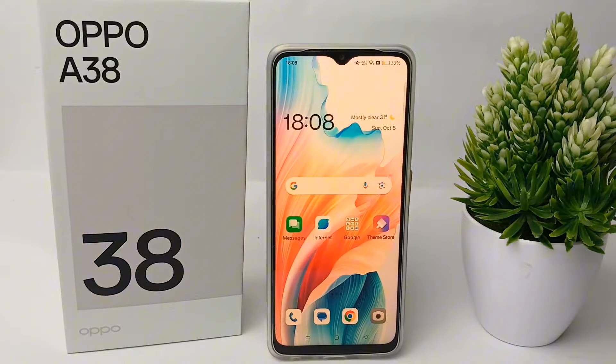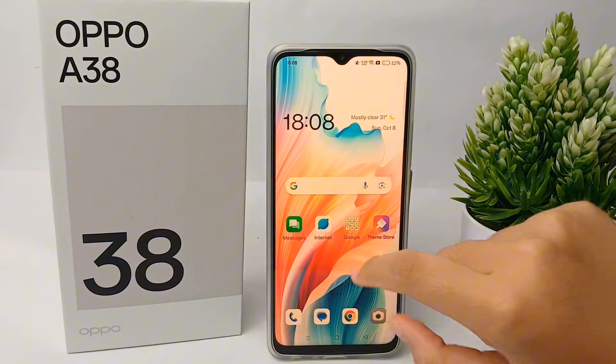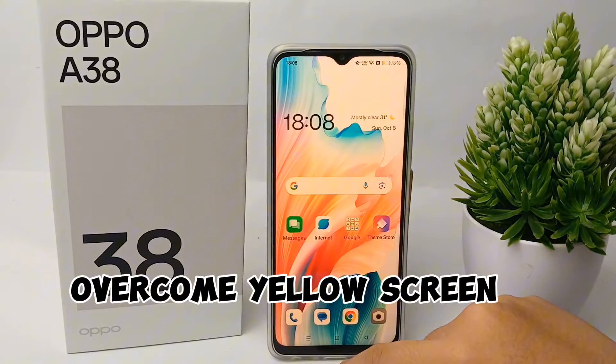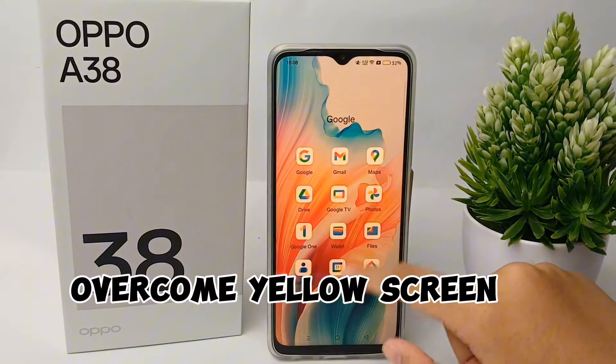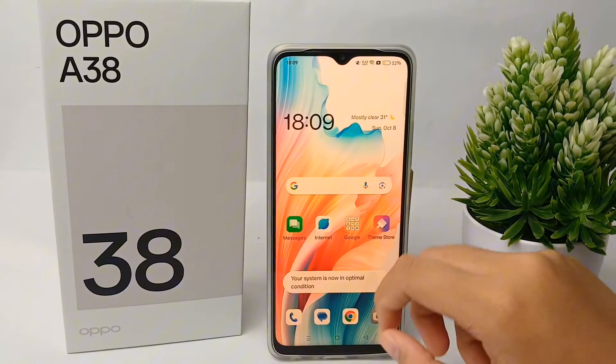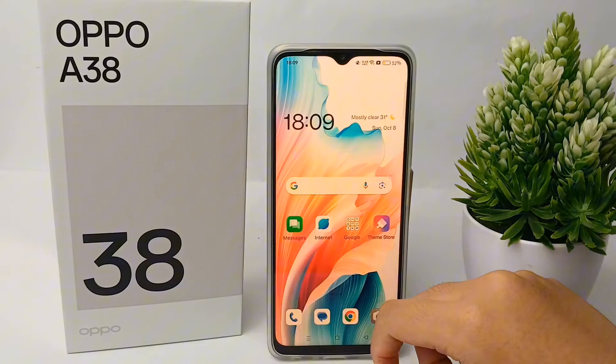Hello everyone, welcome back to Spotter YouTube channel. In this video, I'm going to show you a tutorial on how to overcome the yellow screen on the Oppo A38 easily. Without any further ado, let's get started with the tutorial.